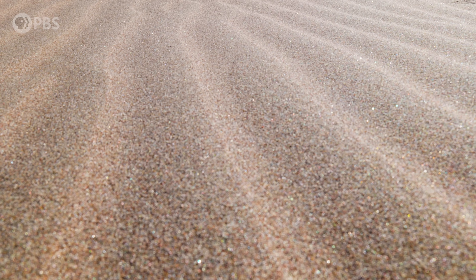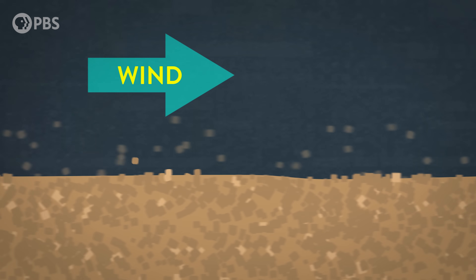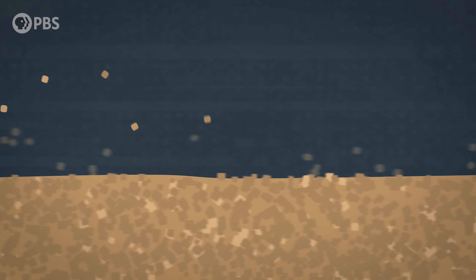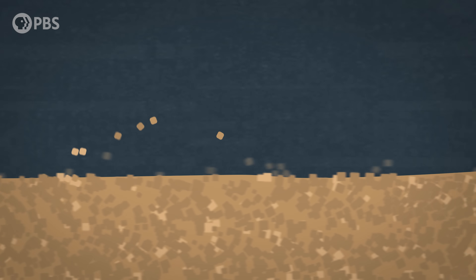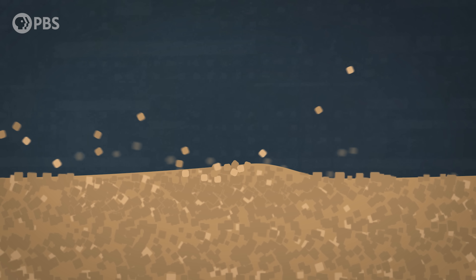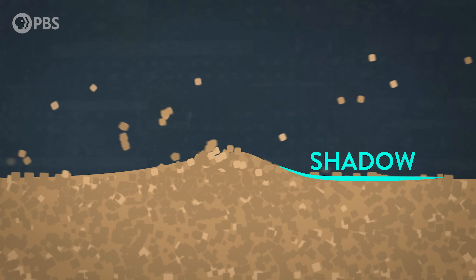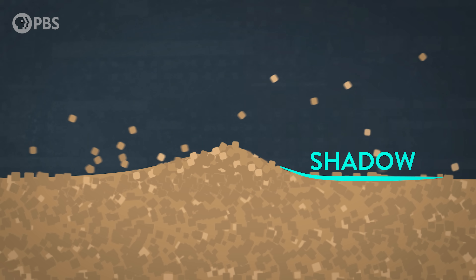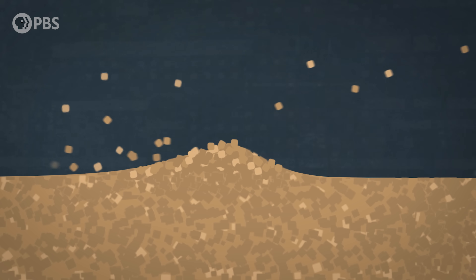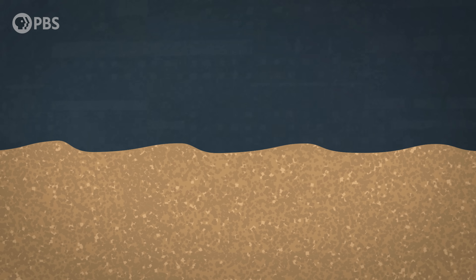You see these ripples? They form just about anywhere sand is moved by wind. First, sand grains are lifted into the wind. When they land, they splash into other grains. If a tiny pile randomly forms, it catches more of this bouncing sand. Behind that hump, a shadow forms where fewer grains land. A little ways down, sand starts splashing and piling up again. This feedback loop continues on and on to create those neatly organized ripples of sand.